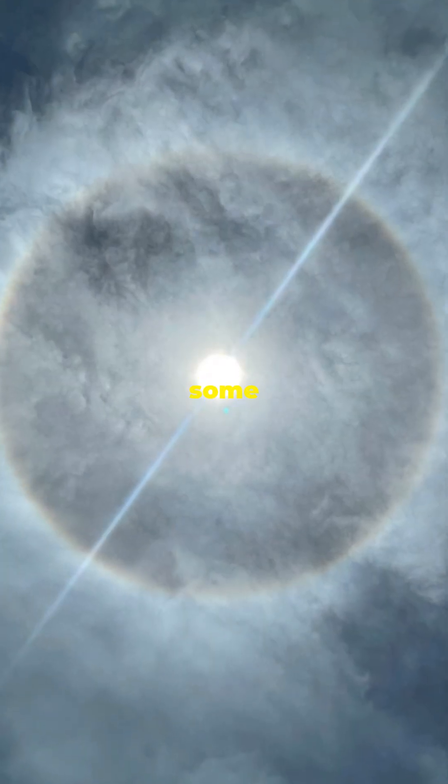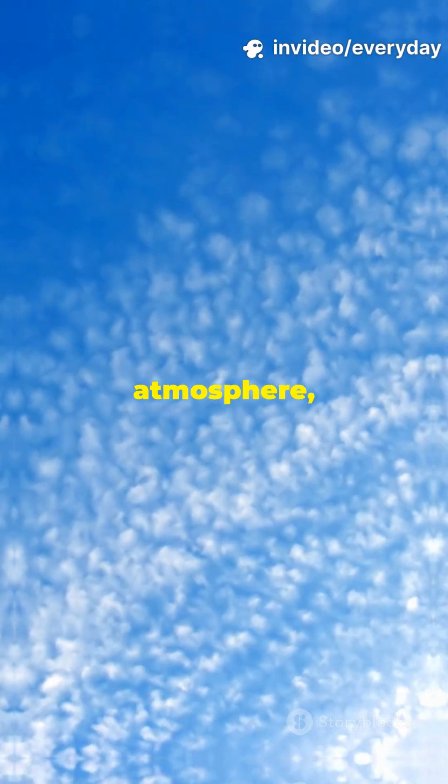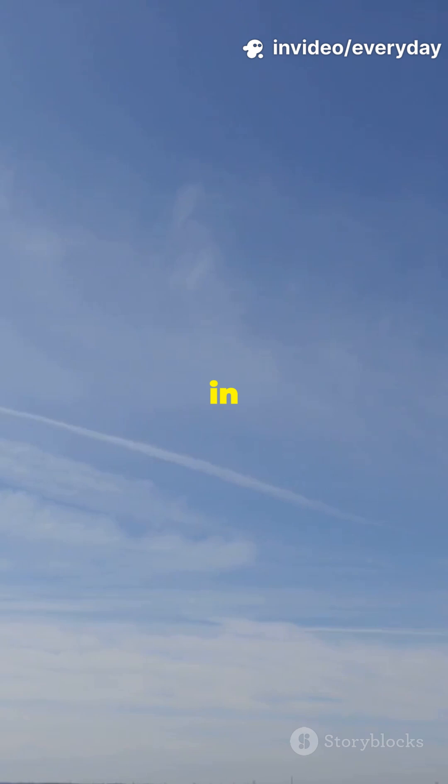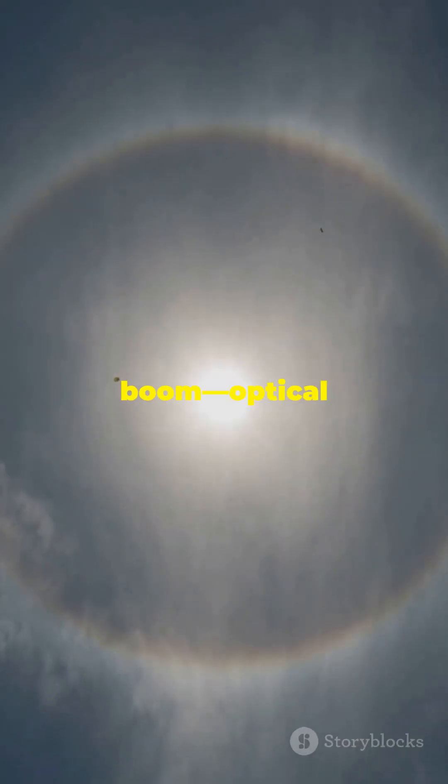Sundogs and halos are some of the coolest tricks light plays on us. Here's the science. High up in our atmosphere, tiny ice crystals float around in thin clouds. When sunlight hits these crystals just right, it bends, splits, and boom — optical illusions.